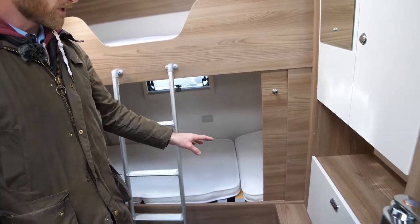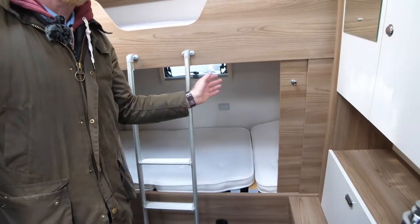The doors are only designed to close when we remove the bottom bed to turn this into a large rear garage.